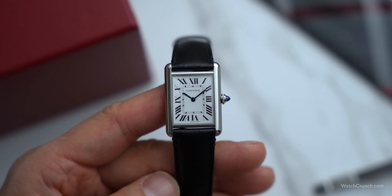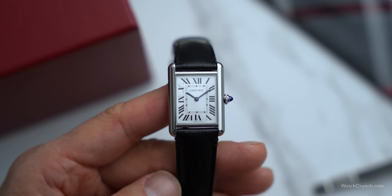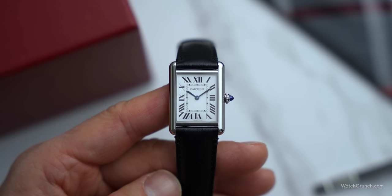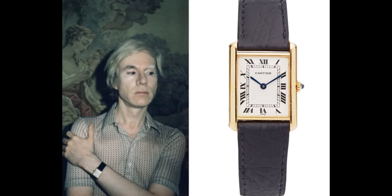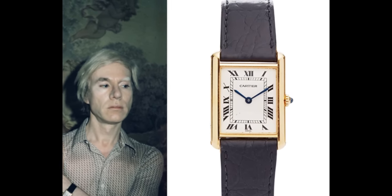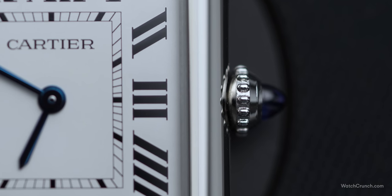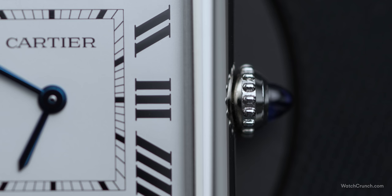So let's address the elephant in the room: why would somebody pay $2,800 for a solar-powered watch? One helpful analogy is that what design represents to Cartier is like movement-making to JLC. And perhaps said best by Andy Warhol: I don't wear a tank to tell the time. I wear it because it's the watch to wear. In this case, the form actually comes before the function.